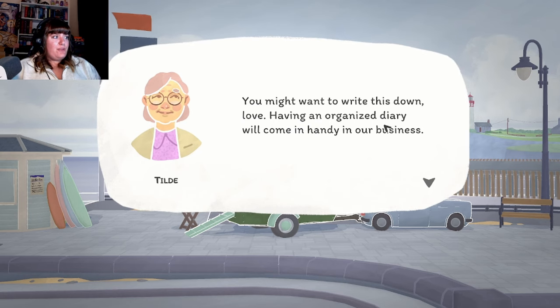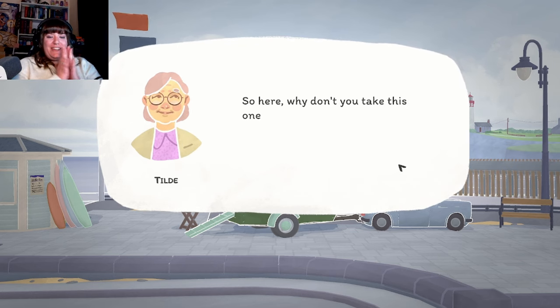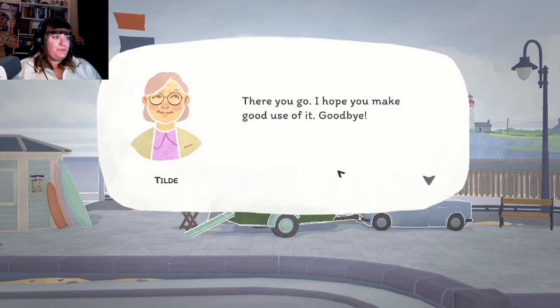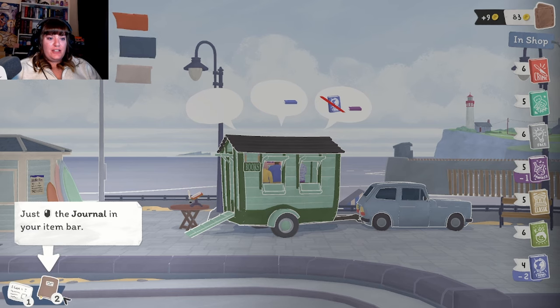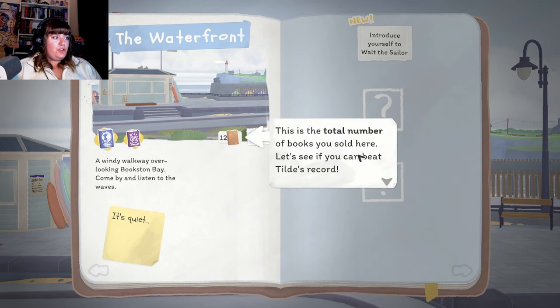"And while we're on the topic of showing your face, I heard our dear Walter was quite impressed with your wagon. He's one of the local fishers - why don't you go over there and introduce yourself? He should be back from his recent catch just now. Introduce yourself to Walter - he's usually talking to his seagull friend at the waterfront. You might want to write this down, love - having an organized diary will come in handy in our business. I still have quite a few unsold journals from my old shop - here, why don't you take this one?"